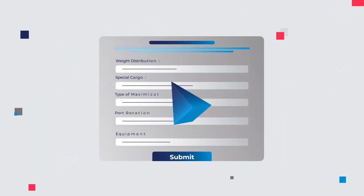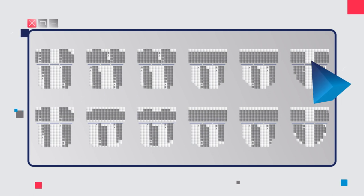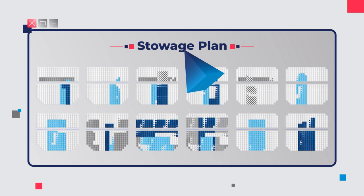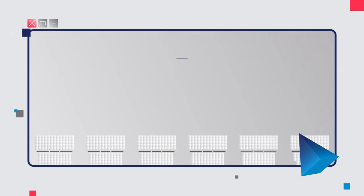The Sonata software allocates the cargo based on preset parameters and delivers a high-level allocation plan — the master plan. Once the master plan completes the automatic space allocation, the stow plan then executes, automatically positioning the containers based on the optimized space.